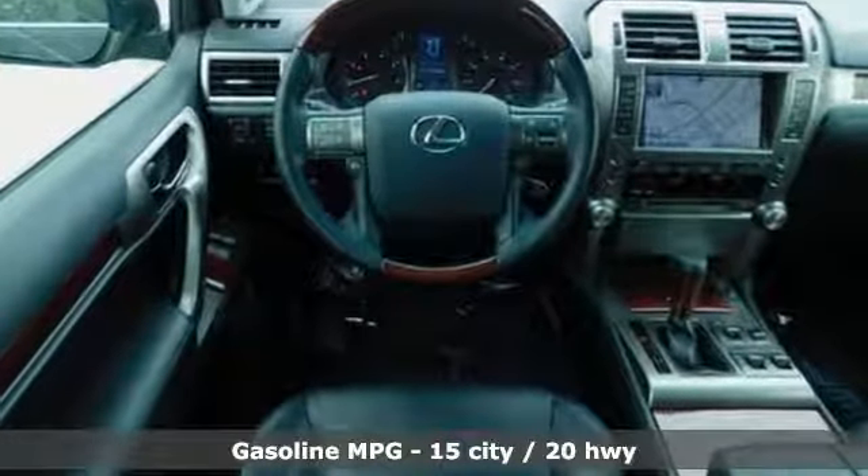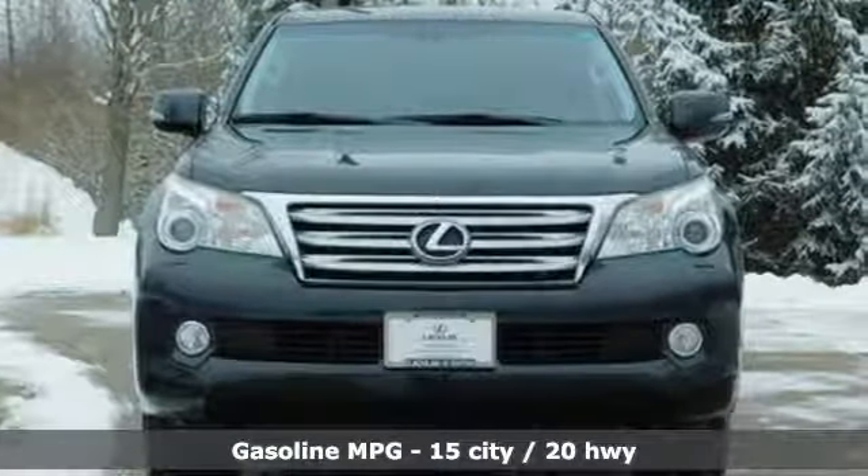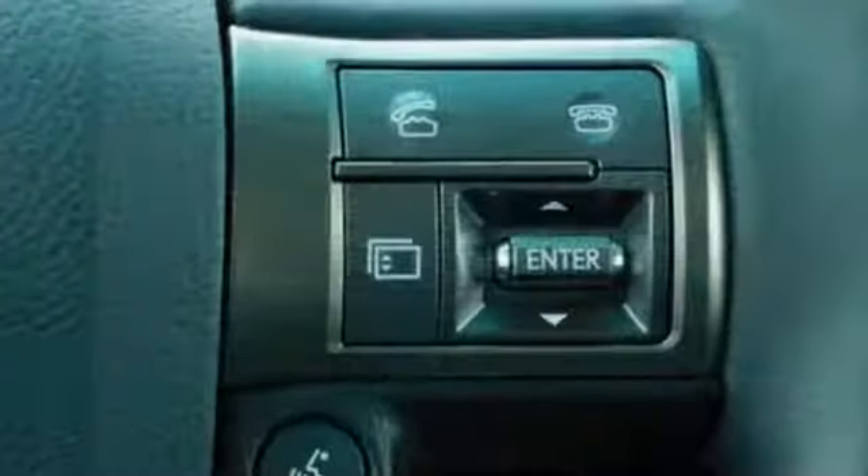V8 Engine, Automatic with Driver Control Suspension Management, External Memory Control, Power Heated Mirrors.